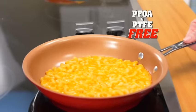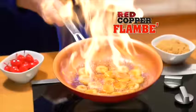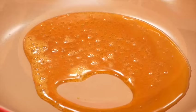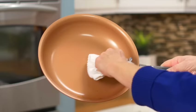Red copper is PFOA and PTFE free, so it's safe for you and your family. You can flambe desserts, broil flaky fish, or bake chicken parmesan — everything slides right out. Even caramelized sugar without it sticking. Pour over nuts for an easy breezy peanut brittle. Always a clean pan.